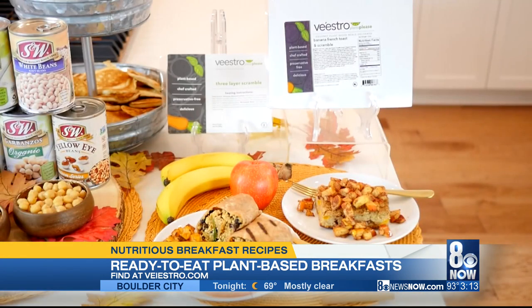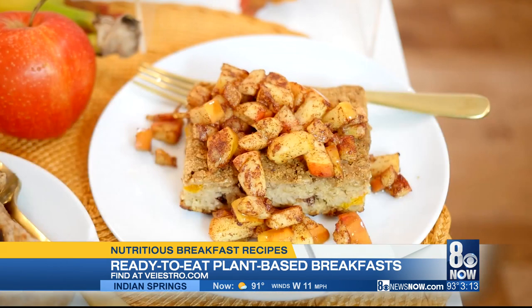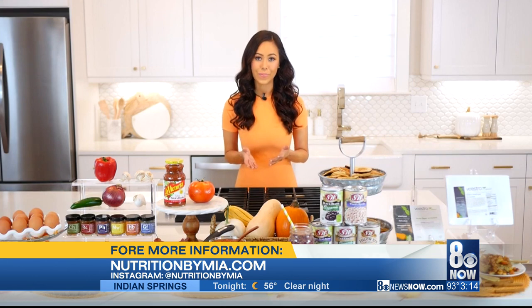Finally, we have plant-based breakfast options for busy mornings. Bistro makes fully prepared 100% plant-based meals delivered directly to your door anywhere in the U.S. with contactless delivery. No chopping, cooking, or cleaning required — just heat and eat. My favorite is the breakfast oatmeal pie, made with apples, cinnamon, and sweet potato. You can find it at bistro.com.